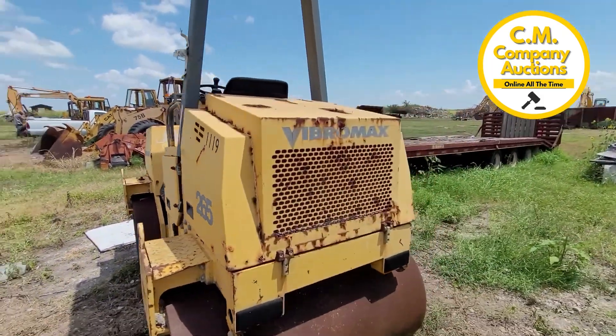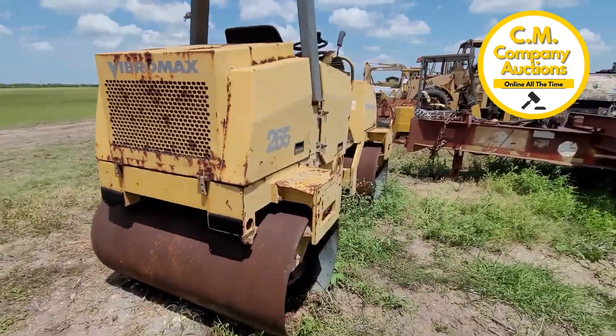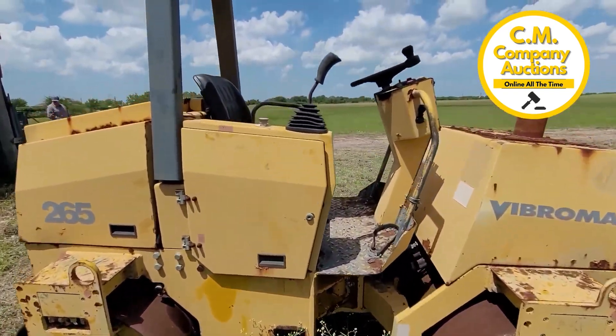All these pieces of equipment in this cell have been decommissioned. They're increasing their fleet, updating it. Now's a chance to buy some of these things that have been maintenance run by the county.